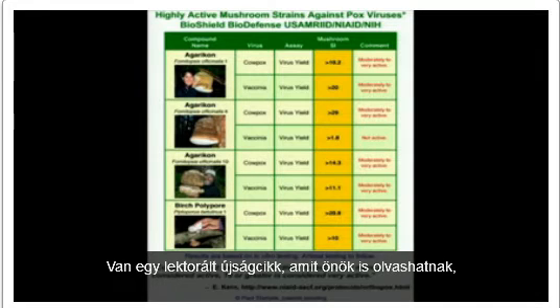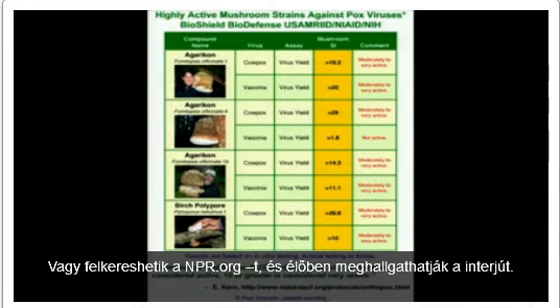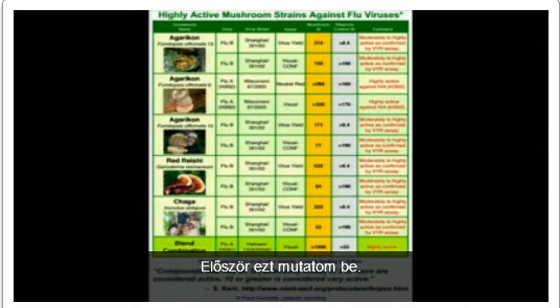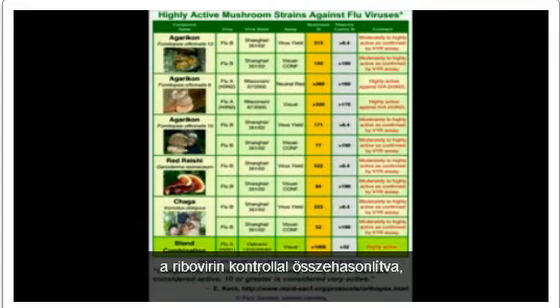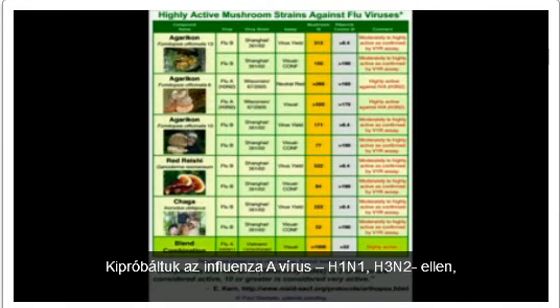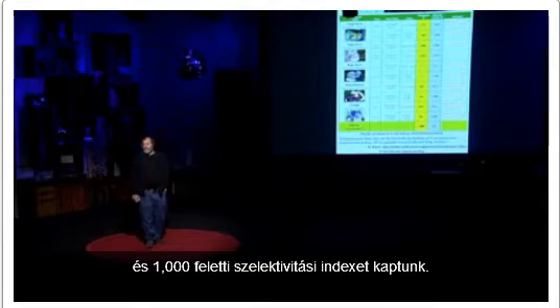There's a vetted press release you can read — vetted by DOD — if you Google 'Stamets and smallpox,' or you can go to npr.org and listen to a live interview. Encouraged by this, we went to flu viruses, and for the first time I'm showing this: three different strains of agaracon mushrooms highly active against flu viruses. Against flu viruses, compared to ribavirin controls, we are having extraordinarily high activity using a natural extract within the same dosage window as a pure pharmaceutical. We tried against flu A viruses — H1N1, H3N2 — as well as flu B viruses. We tried a blend combination against H5N1 and got a selectivity index greater than 1,000.